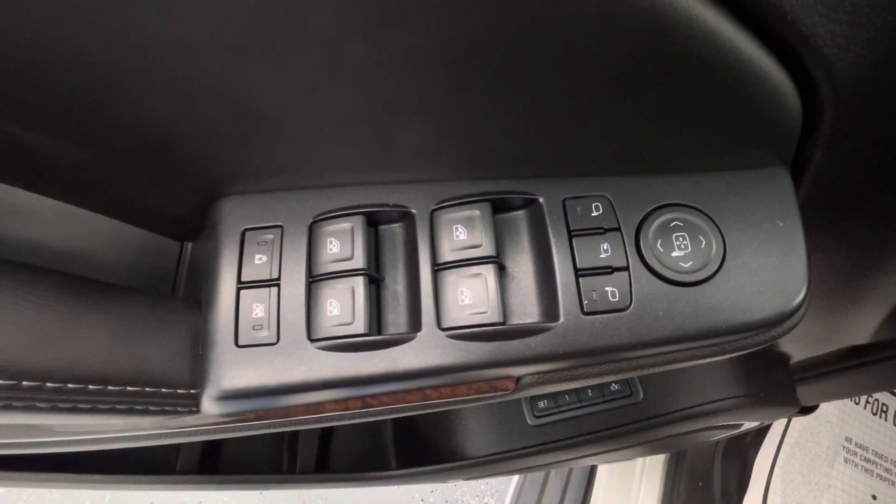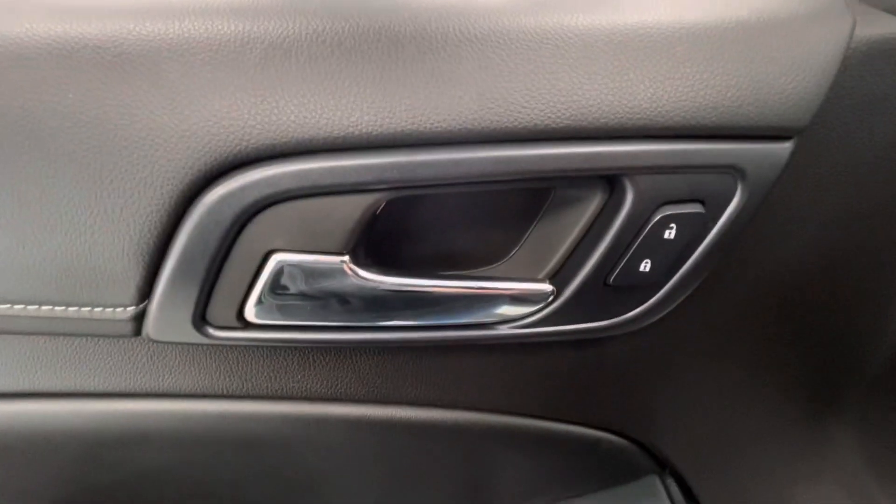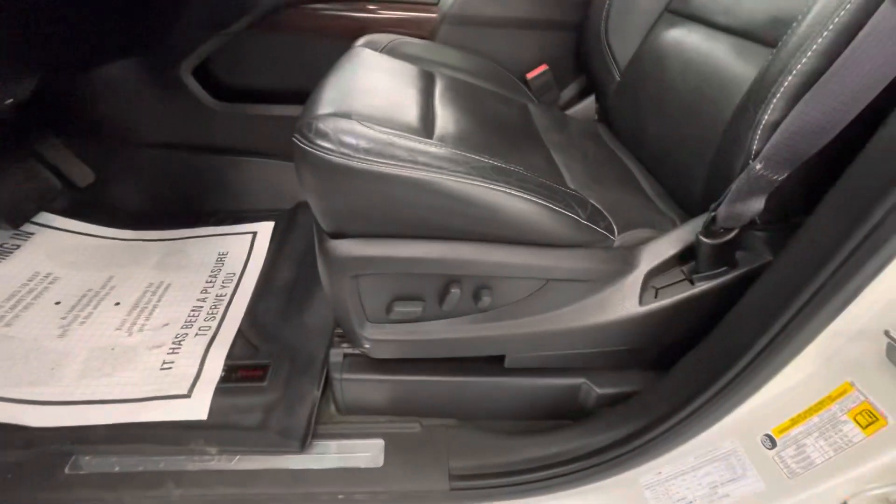Making our way now to some of the interior features of this vehicle — it will come equipped with power windows, power mirrors, power locks, seat memorization, and power seat adjustments.